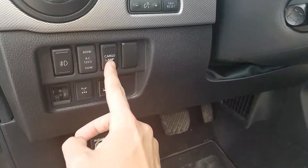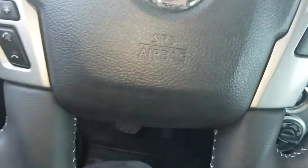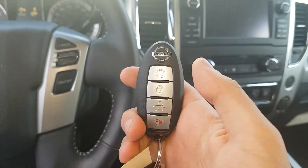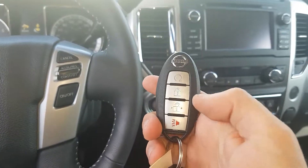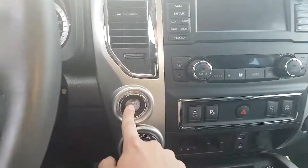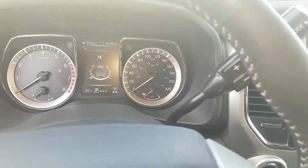In the back we have a cargo lamp, rear diff lock, and downhill descent control. On our fob: remote start, lock, unlock, and panic. As long as the fob is in the vehicle, you can hold the brake and use push button start. The radio works as well.